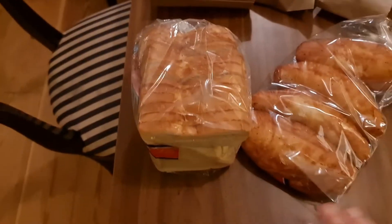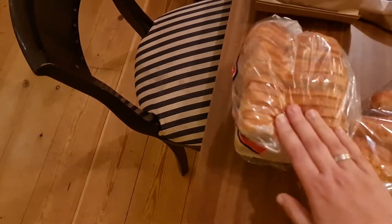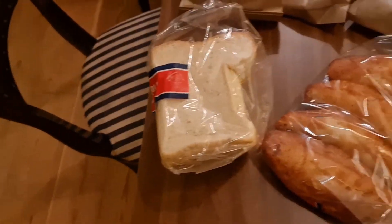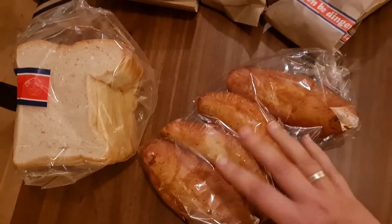I've taken everything out of the bag, so let's start with the Lekkere Dingen Bakken. A half loaf of white bread — this is really good for making toasted sandwiches because it's nice and soft and a good shape in the pan. We got four croissants — they have the nice soft ones. I prefer the crunchy ones but the soft ones are nice as well.